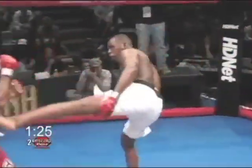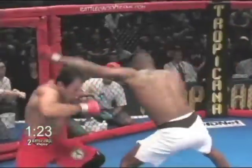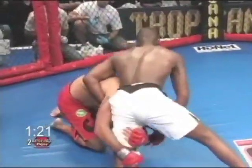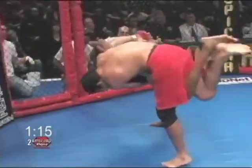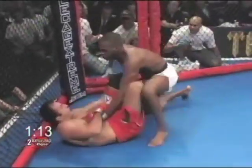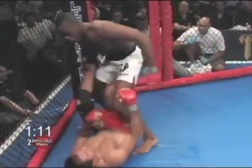Superman punch there landed. Good front kick. Eduardo in on a single. Again we're seeing the great takedown defense from John Jones.